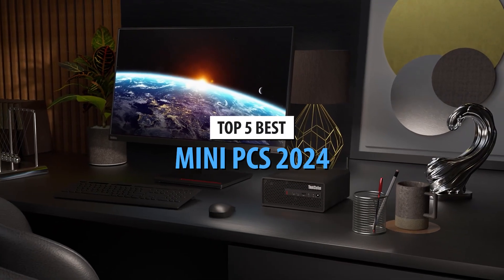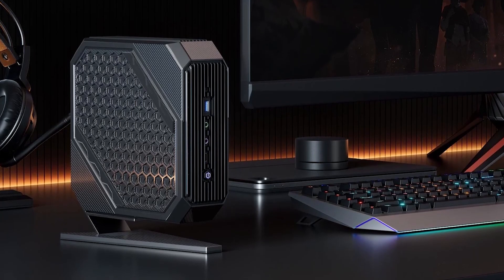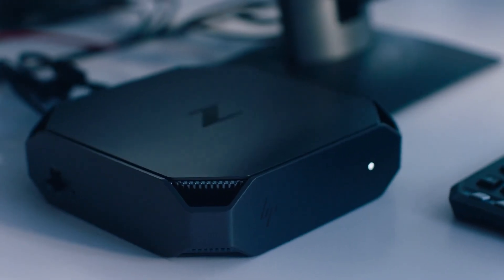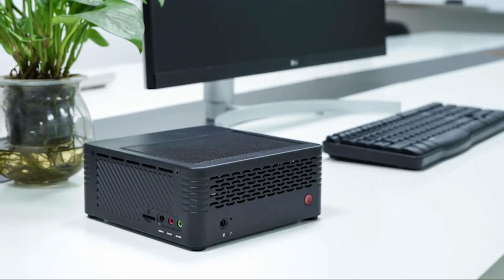They may be small, but the best mini PCs offer a powerful alternative to laptops and desktops. Sometimes known as NUCs or thin clients, these discrete devices are popular for office work, video conferencing and streaming, while more powerful mini PCs can even handle resource-intensive tasks like video editing and gaming.